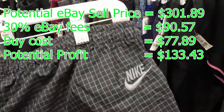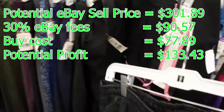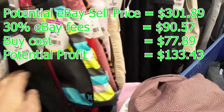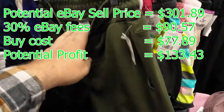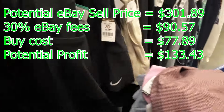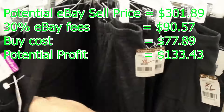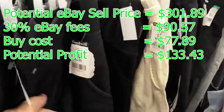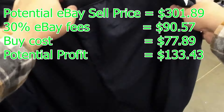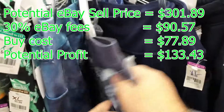Now let's talk about what I'm going to make from this thrift run. The potential eBay sell price on everything I found is about $301.89. Subtract 30% in eBay fees and subtract the buy costs for today's materials, and we're left with a potential profit of $133.43. I did that in about an hour and a half, so we made roughly $89 per hour at this thrift run — this is clearly a better area. We did drive 30 minutes up here and 30 minutes back, but I'm not counting that full hour against this one store since I went to four stores while up here.